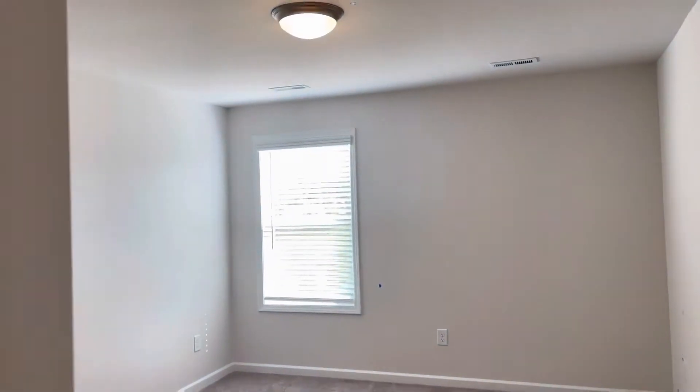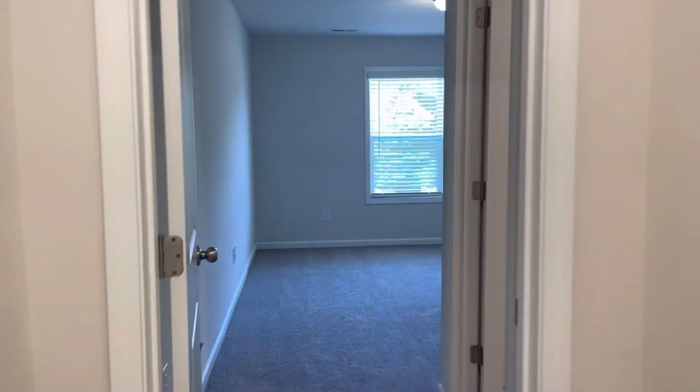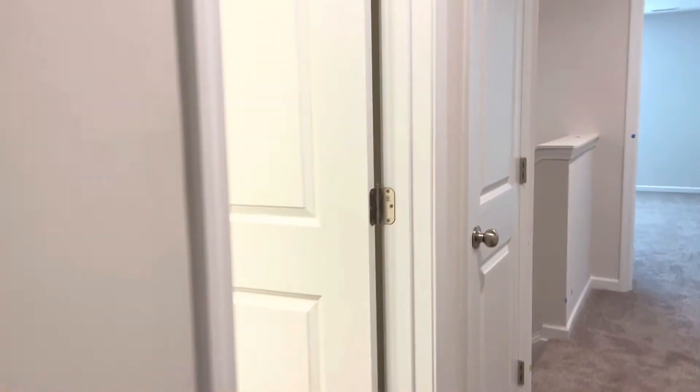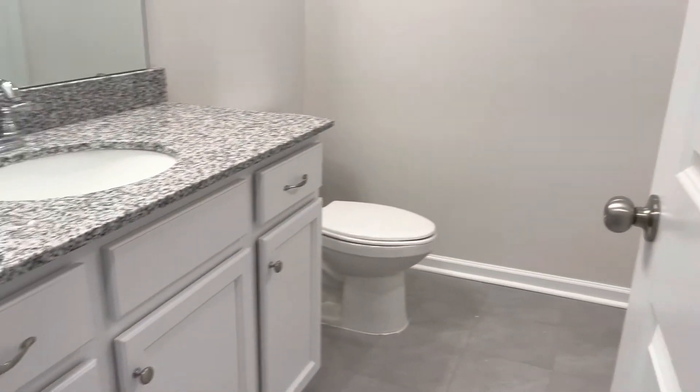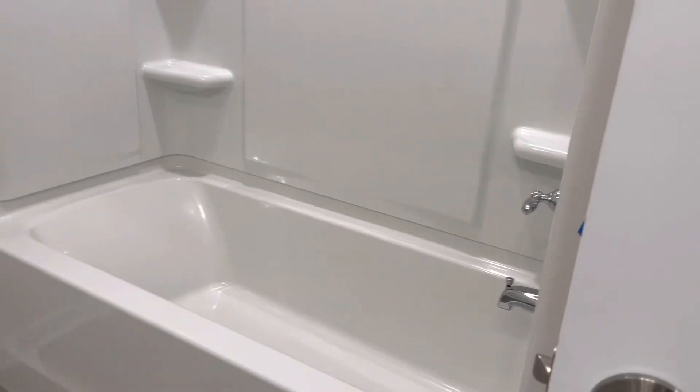The upstairs is carpeted with this nice taupe soft carpet. There's a bedroom at the back and a bedroom at the front. This bedroom at the front has a big walk-in closet. And here's the upstairs full bathroom — tub shower, nice neutral tile, linen closet here.